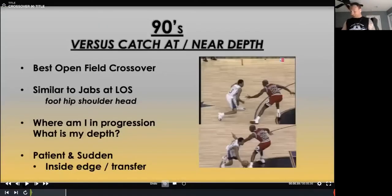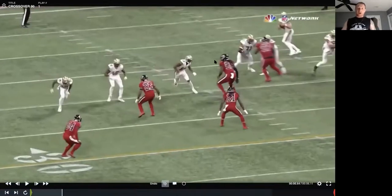90s versus catch — he's about a yard or two above our depth. We want to hit him with our best open-kill crossover to get him off his landmark. If I speed cut or square cut it, he's just going to snatch me right up. So we're really bringing our jabs to the top of the route. The timing of how much patience I can have is determined by where I am in the progression, what my depth is, and whether they're bringing more than we can protect. We're patient, we're sudden. Just like our jabs, we're pushing off that inside edge, shifting and transferring weight from hip to hip. Michael Thomas is the number three receiver in the trips here — cover defender is playing catch.